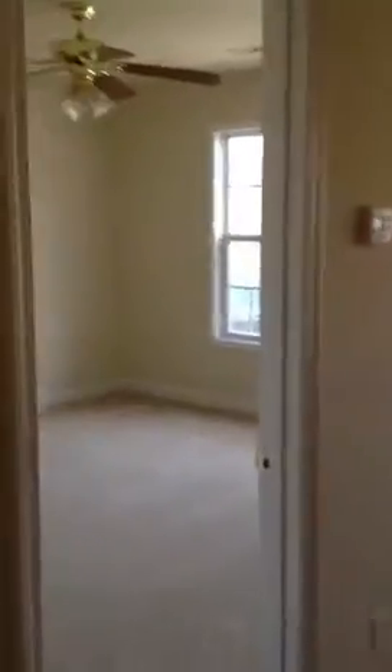Looking back from the kitchen to the front door and the living room area, there is a room to either side. Coming to the right side of the front door, there is a room with its own full bathroom. Again, all the carpets in all the rooms look brand new with fresh paint. Everything looks very, very clean and the bathrooms are very clean.